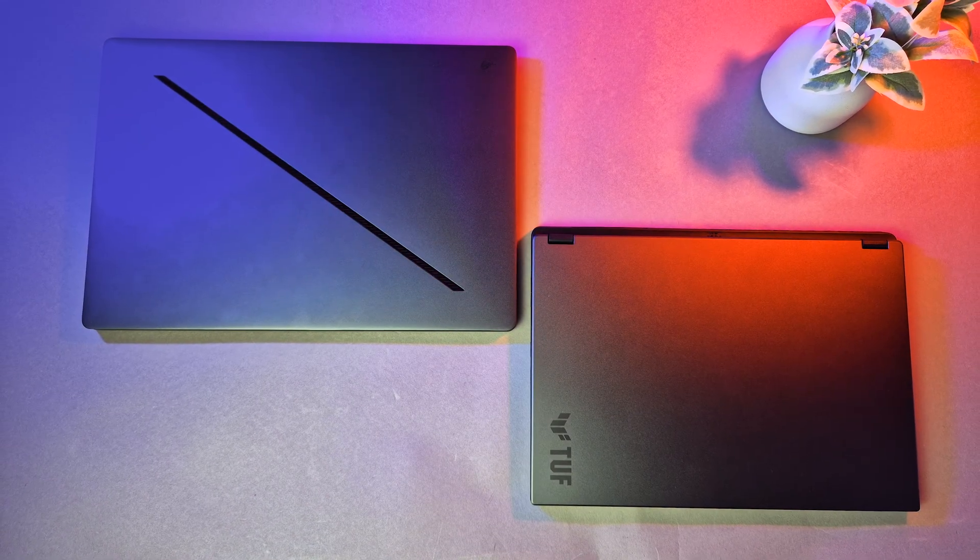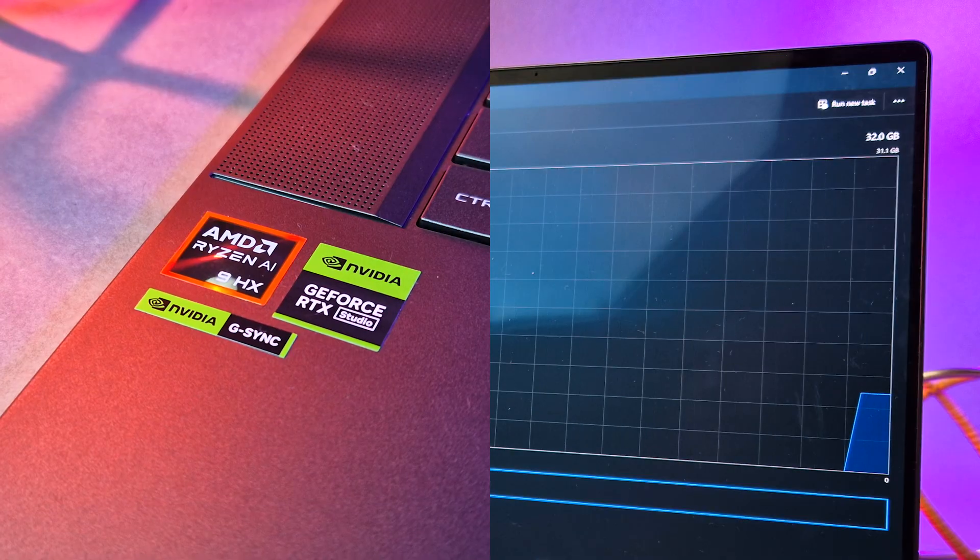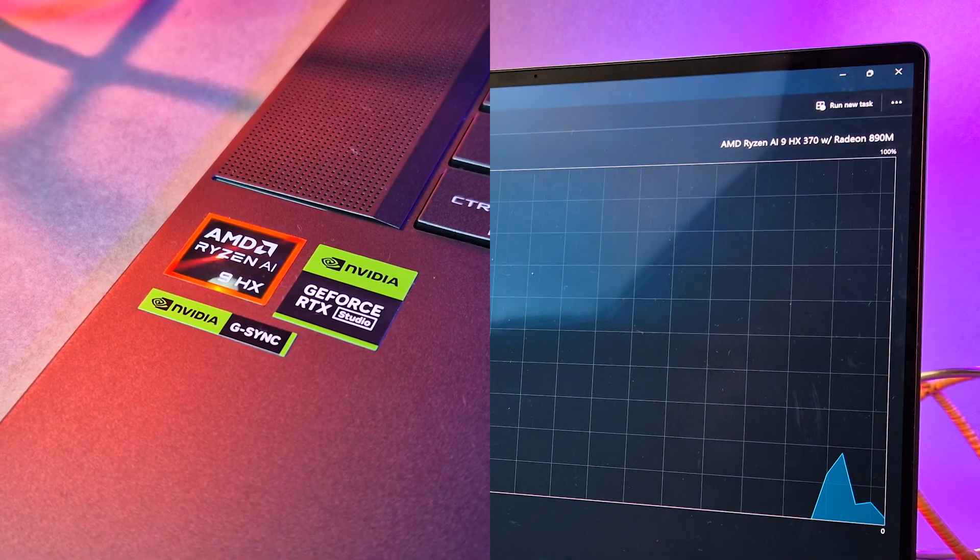Today I'm checking out two Asus laptops, the Zephyrus G16 and TUF A14, both coming with the new AI9 HX370. But are they any good on the performance side, or is AMD going all in on AI?